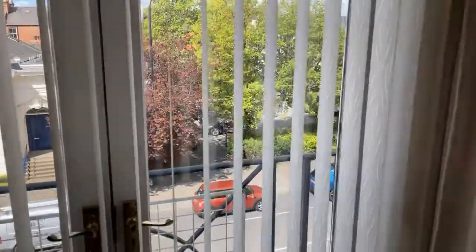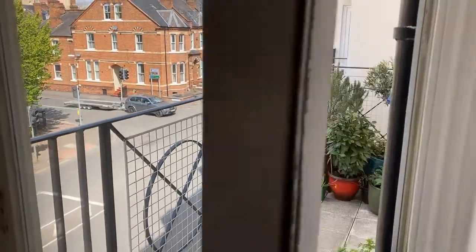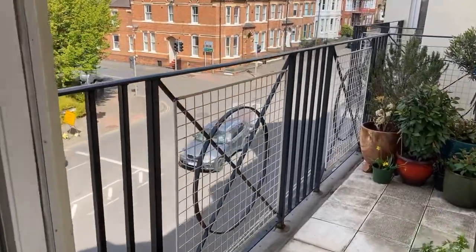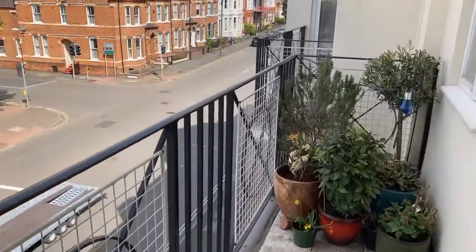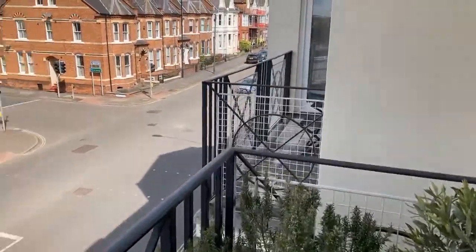There's also a balcony to the side — a real balcony. It's a really nice feature. Nice to have a coffee out here with fresh air in the morning.